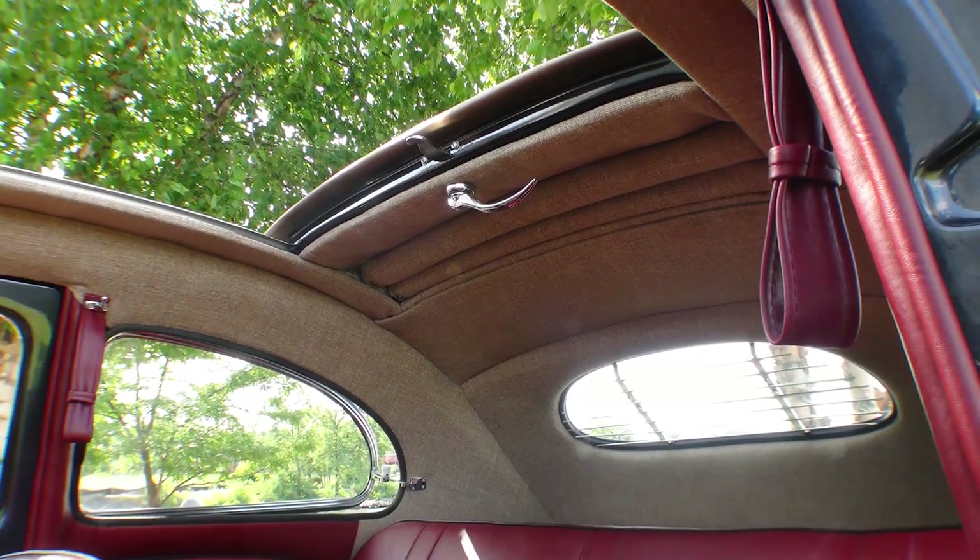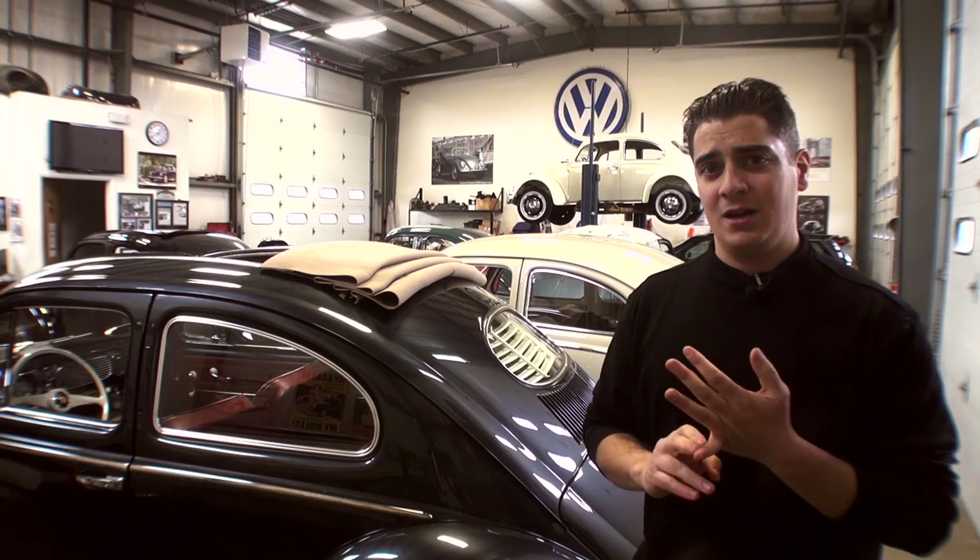We have done that with all of our kits, even up until '67. We think this gives the car a nice vintage flair, breaks up the interior a little bit more, and makes it a little more interesting to look at.